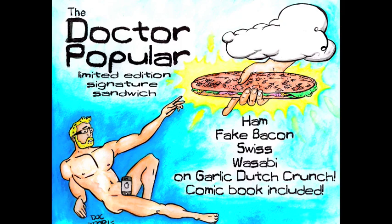It's a special sandwich that Ike and I custom designed. It's ham, fake bacon, Swiss, wasabi, and garlic Dutch crunch.